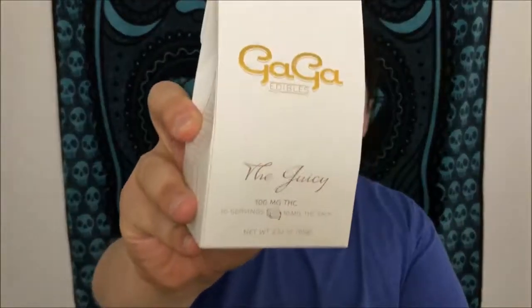At three or four you're already going to enjoy the effects, so there's no need to use the whole package in one go. If you get a chance, definitely give these a try — that was Gaga Edibles: The Juicy. This was Recreational 420, and I hope you guys check them out and give them a shot.